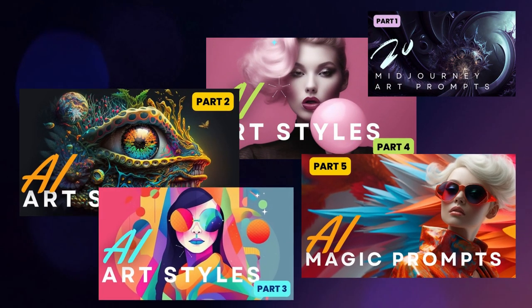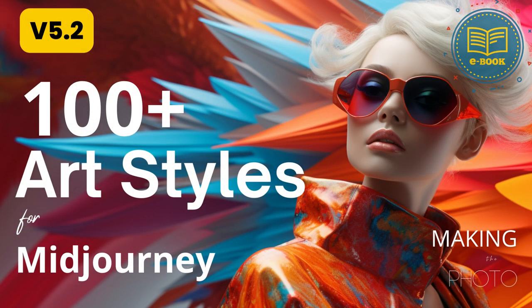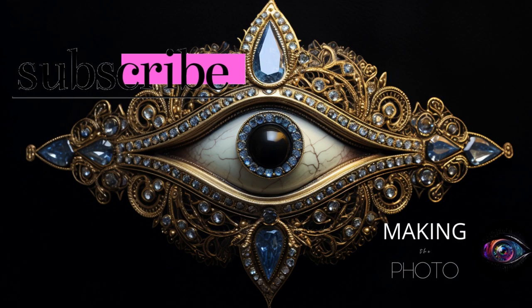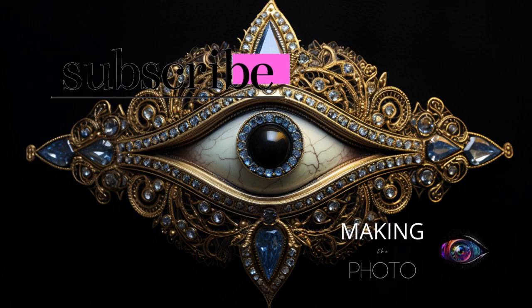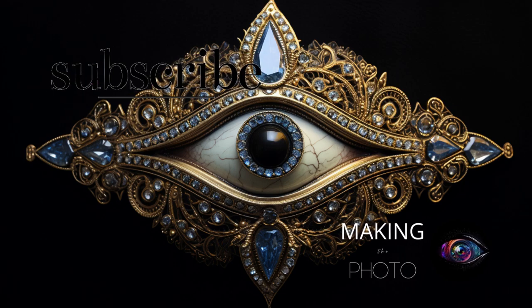If you enjoyed this video, get caught up with other AI art style prompts in the playlist or the ebook. And don't forget to like this video and subscribe to the channel. This is Jen from Making the Photo — let's make something amazing together.